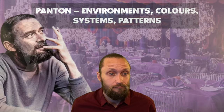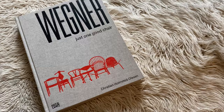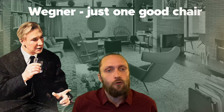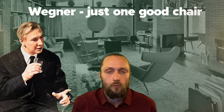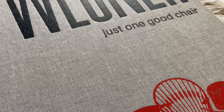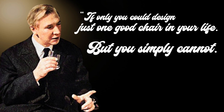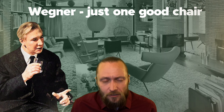Last but not least, I want to show you this large and elegant monograph on the Danish architect Hans J. Wegner, called Just One Good Chair. It's written by Christian Holmsted Olesen and published in 2014 by Hatje Cantz in collaboration with Design Museum Denmark. Perhaps the title needs some explanation — it's probably based on a quote by Wegner from 1952, where he said: "If only you could design just one good chair in your life. But you simply cannot."